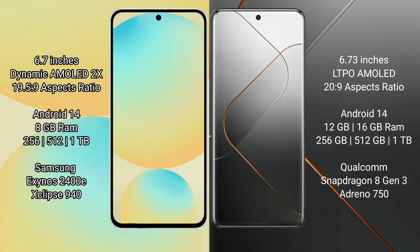Xiaomi 14 Pro also runs on Android 14. Samsung Galaxy S24 FE comes with 8GB RAM options and 128GB, 256GB, or 512GB internal storage. It is powered by the Samsung Exynos 2400 processor with an Xclipse 940 GPU.